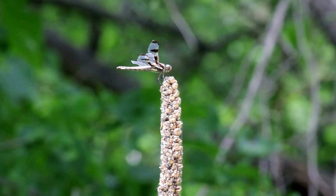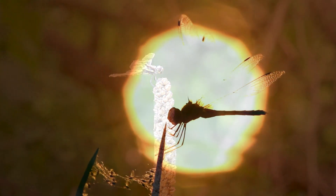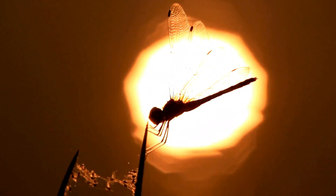So, the next time you see a dragonfly darting around, remember the essential role they play in our world — nature's skilled hunters ensuring balance and harmony in our ecosystems.